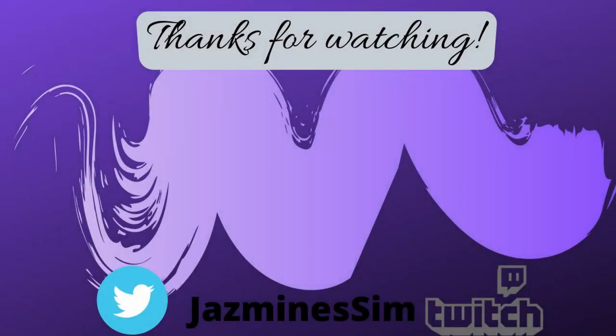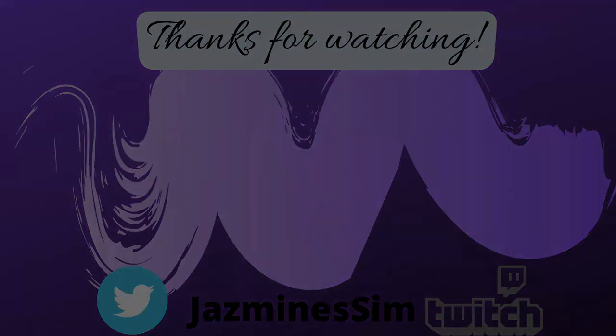Hey guys, make sure you check out the videos listed right here on the screen — who knows, it could be your next favorite. Hit that subscribe button right there in the center; it'll sign you up for notifications. Come on, hit that subscribe button — it'd mean the world to me!